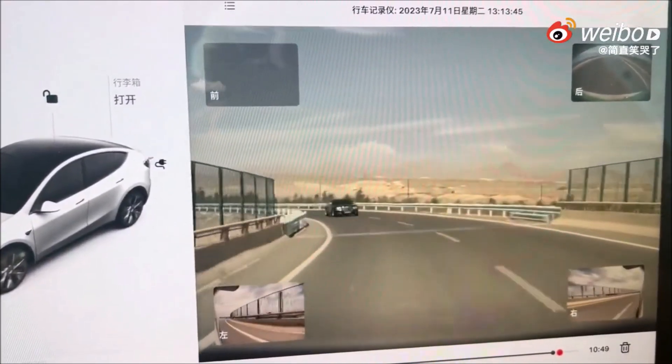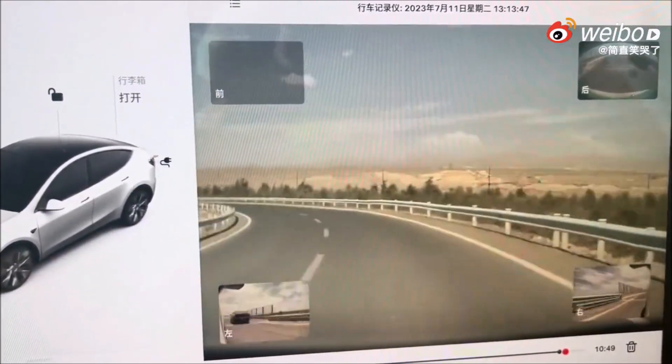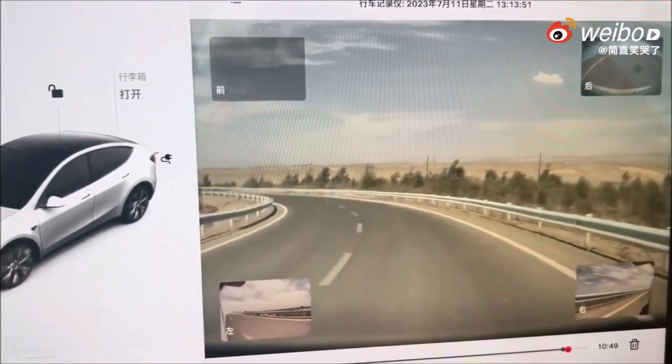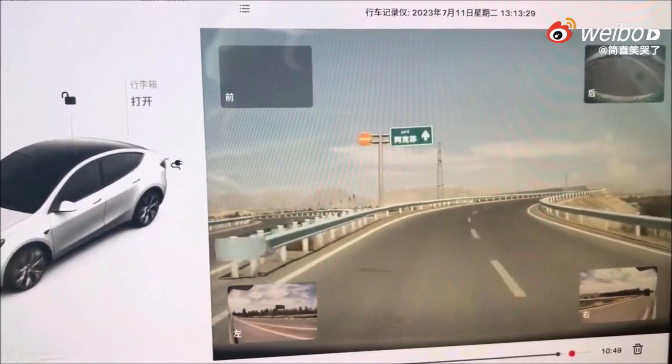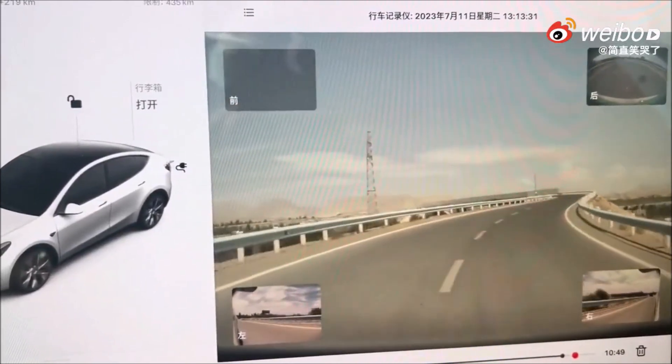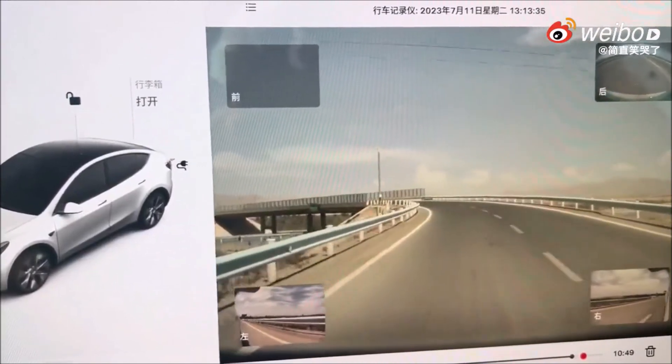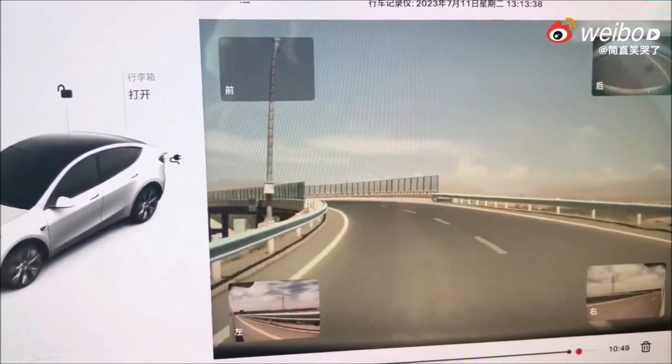Question for you friends: is this full self-driving or something else? I'm reporting this and thinking — if this Tesla Model 3 was on autopilot, then why is it driving on the right lane? If not on autopilot, then it isn't like the car steers itself away, but rather the driver.